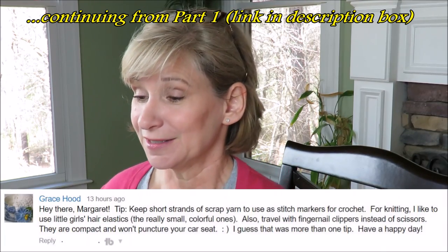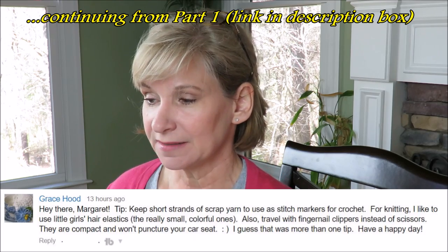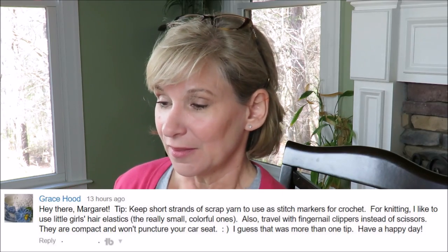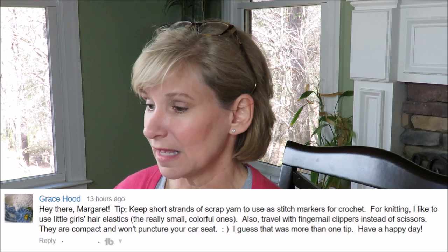Here's Grace Hood. She's got several tips. Keep short strands of scrap yarn to use as stitch markers for crochet. For knitting, I like to use little girls' hair elastics, the really small colorful ones. That's a great thing — cheap, inexpensive. Good idea, Grace.